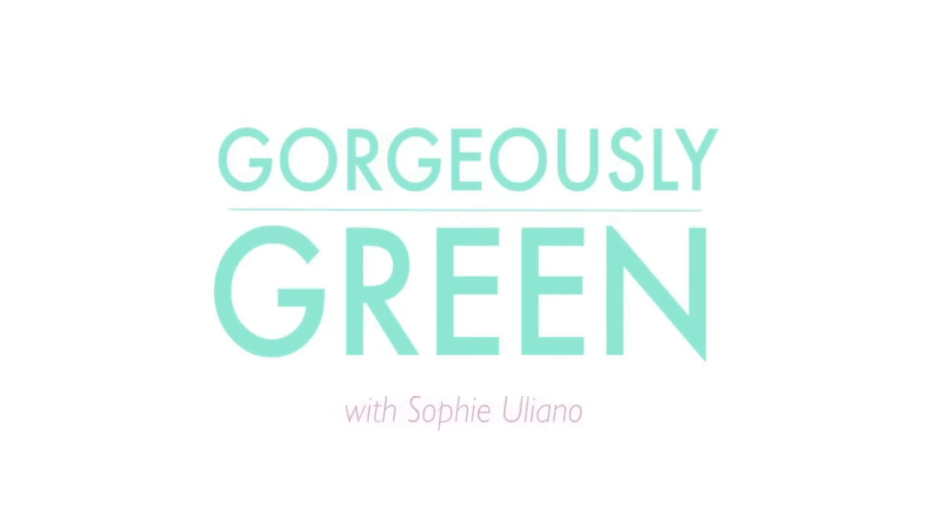Hi, Sophie here, and today I'm going to tell you all about my morning skincare routine. So today I'm just going to quickly share with you what my morning skincare routine is, because a lot of you have asked, and it's so simple. So I'm just going to go through it as quickly as I can.